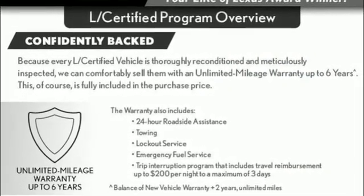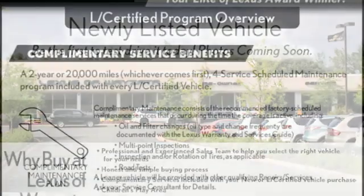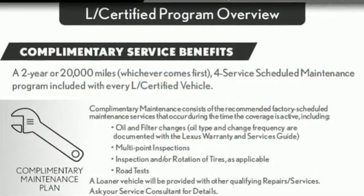Wireless phone connectivity, power telescoping steering column, auto tilt away steering column and power heated mirrors.